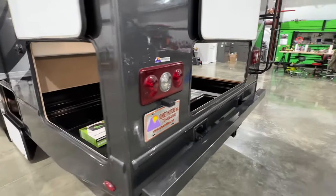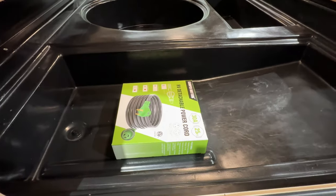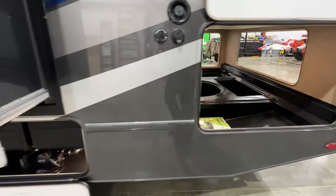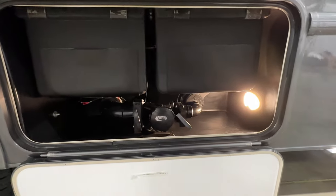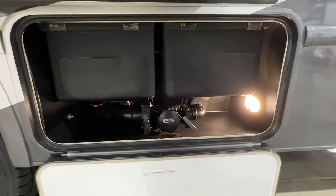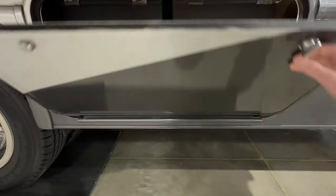It's got a brand new cord because the original one was missing, so it's a 30 amp hookup. There are your holding tanks — it's got 40 gallons of fresh water, 28 gallons of gray and black. Your black and gray dump is here and it's pretty simple to use.